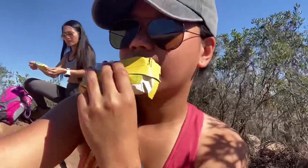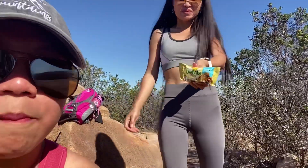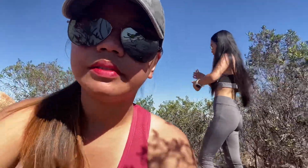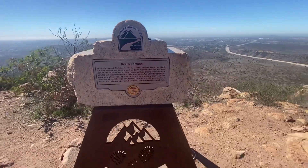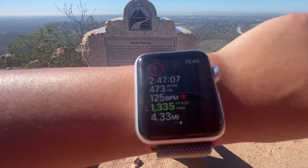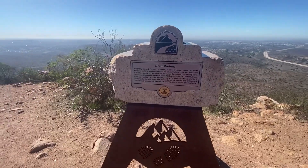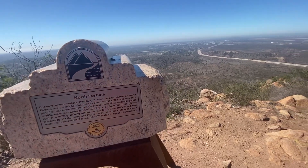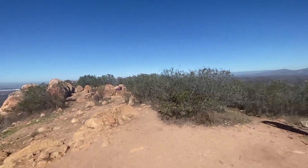We're just going to have some snacks up here at North Fortuna. Total: it's been 4 miles and 33 minutes from the trailhead to South Fortuna to North Fortuna. From here it's probably about two and a half miles back to the car. Here's the view from up here — ta-da!